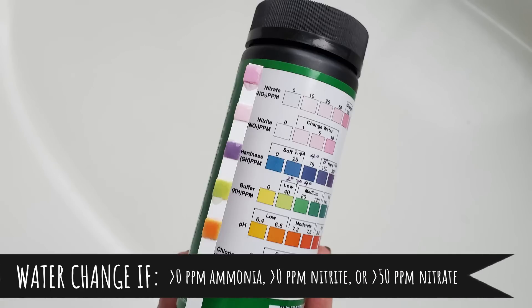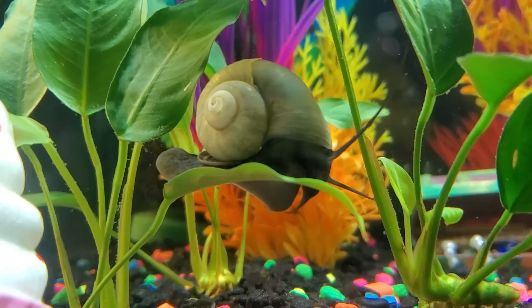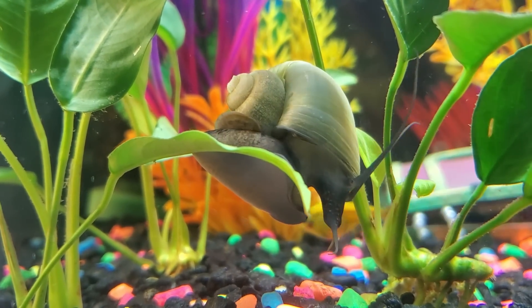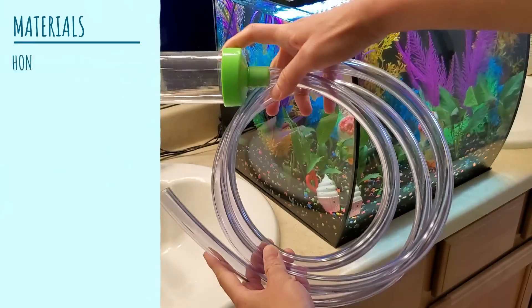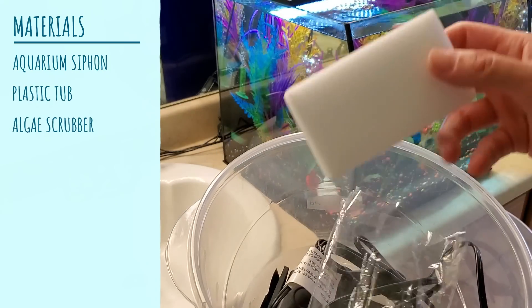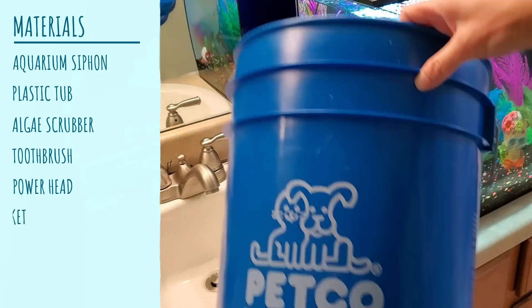If the nitrate is above 50 ppm, then we'll go ahead and do a water change. Otherwise most weeks we don't have to do a water change because we have live aquarium plants in there. They are slow growing, but they're still consuming some nitrate and helping to purify the water. We keep all the materials underneath the sink: an aquarium siphon — a must-have — a plastic tub, an algae scrubber, a toothbrush, a pump head, and a bucket if needed.